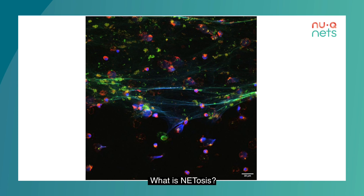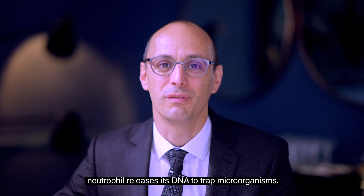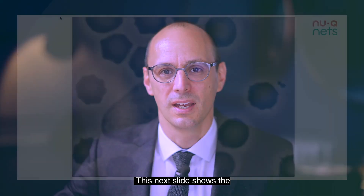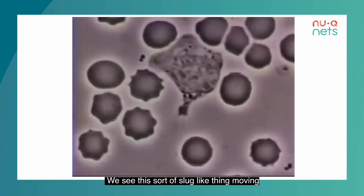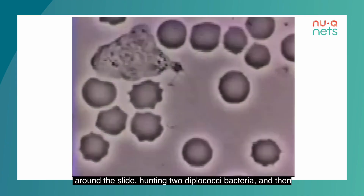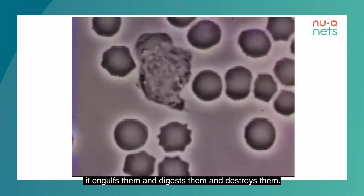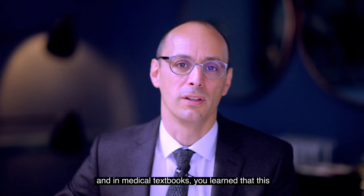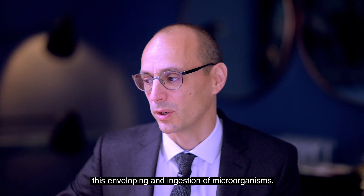What is NETosis? It's the process by which a neutrophil releases its DNA to trap microorganisms. This next slide shows the classical function of a neutrophil — we see this slug-like thing moving around the slide, hunting two diplococcal bacteria, then engulfing and destroying them. Certainly when I was at medical school and in medical textbooks, you learn that this is the major function of neutrophils: phagocytosis, this enveloping and ingestion of microorganisms.